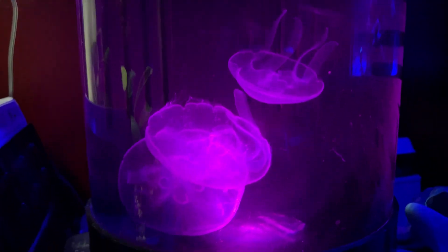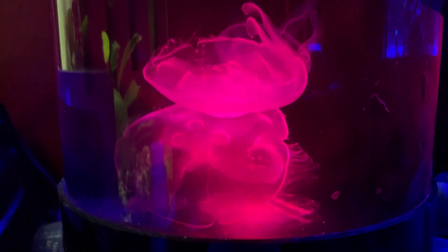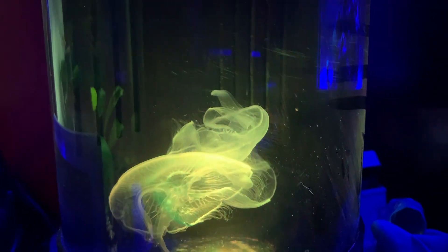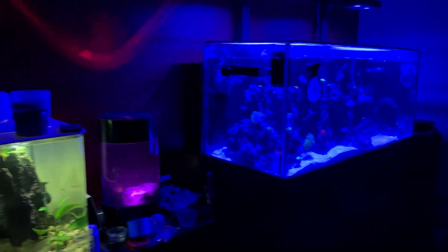Super unique right here — the jellyfish tank with moon jellyfish. That's what the brine shrimp breeding station is for more than anything else. Let's take a look at how it all works.